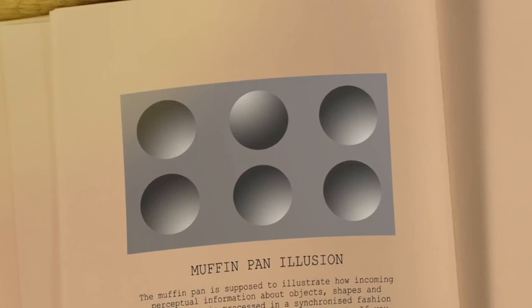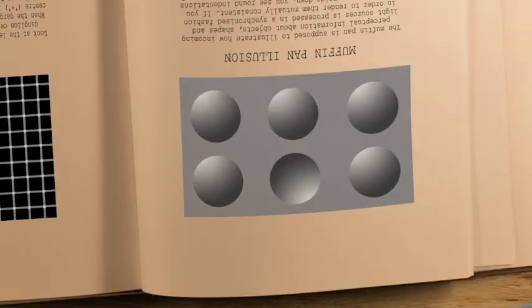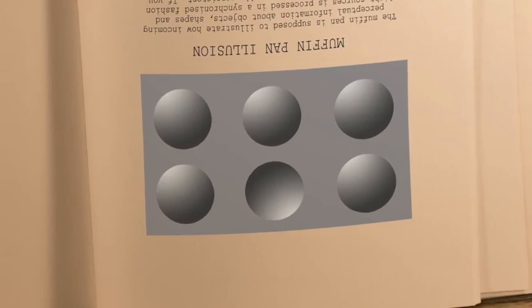Now look at this pan for baking muffins. One of the cups is inverted — it pops up instead of dipping down. Wait, no. Spin the pan. The other five are domed now? Whichever it is, this pan's defective.